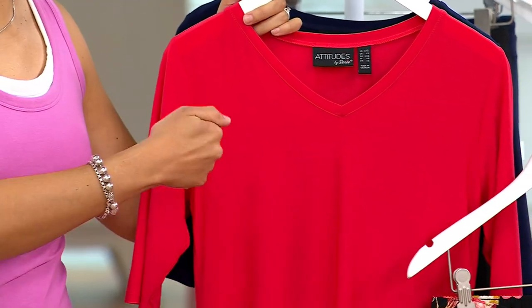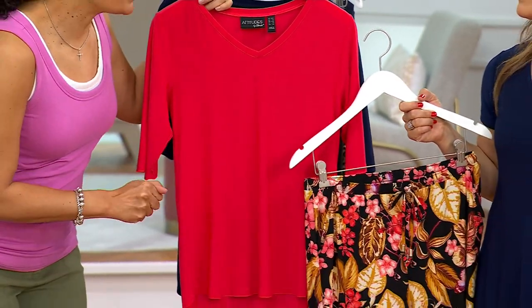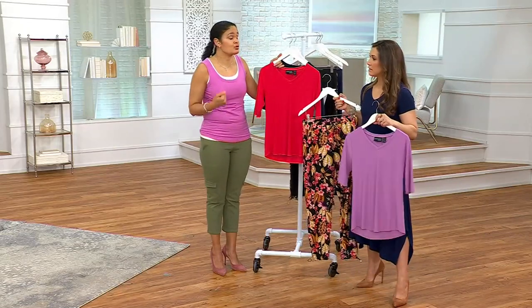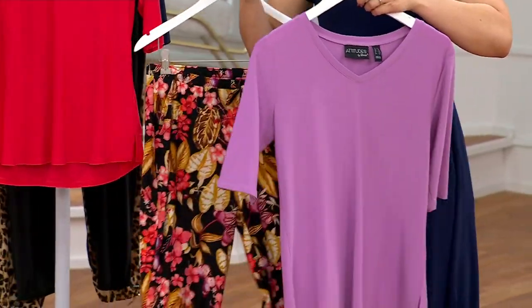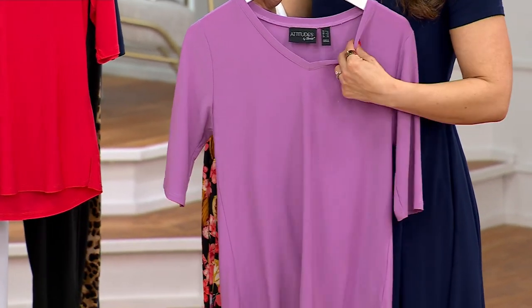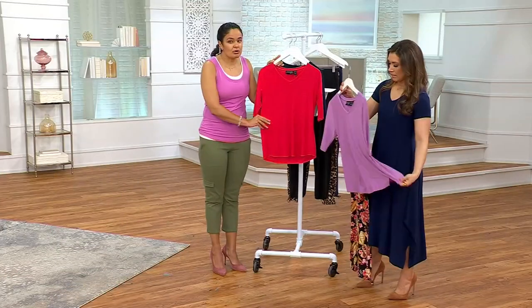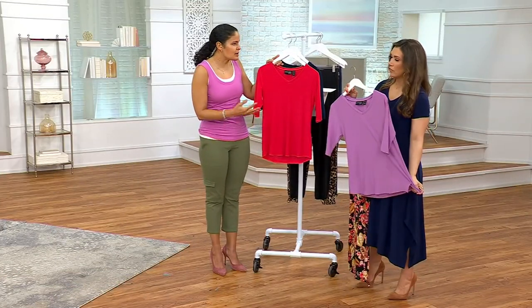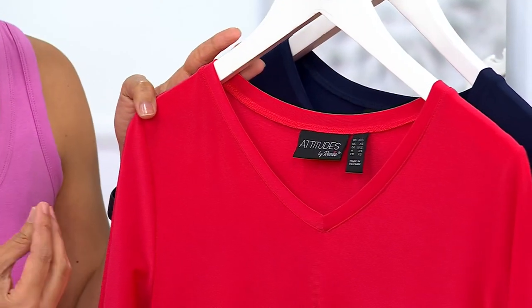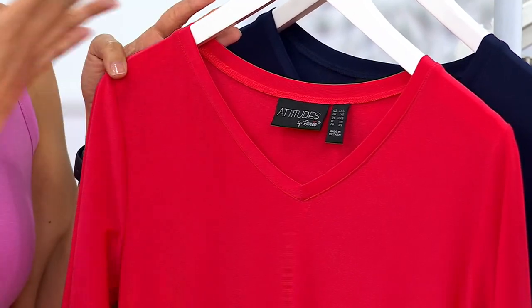Here you have a t-shirt that can be worn places where t-shirts are usually not appropriate. On those days when you want to just throw a t-shirt on underneath your work blazer or cardigan — this is a t-shirt that gives you that elevated appearance. You have a little bit more refinement, a little bit more polish than a classic cotton t-shirt. I love a V-neck — it is flattering to the décolleté, it elongates your neck.